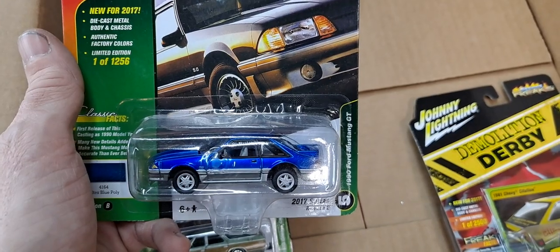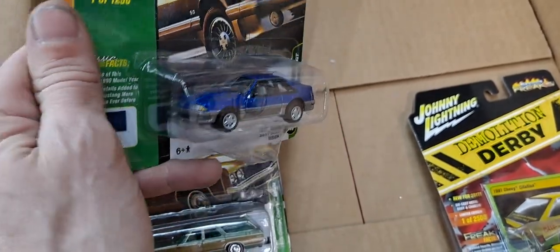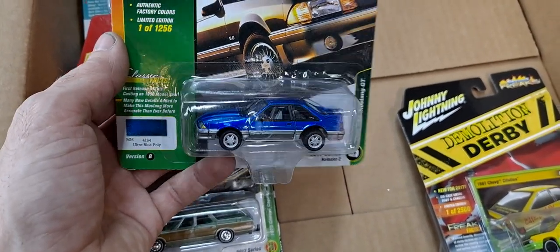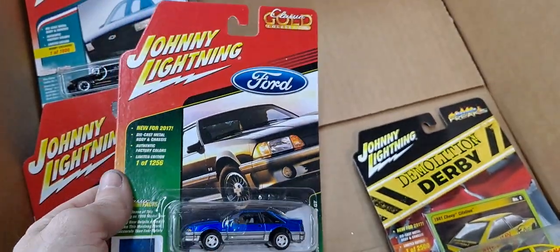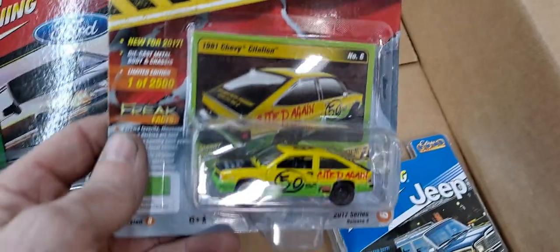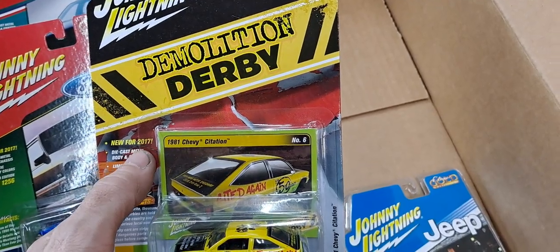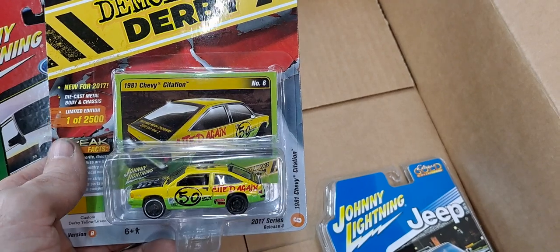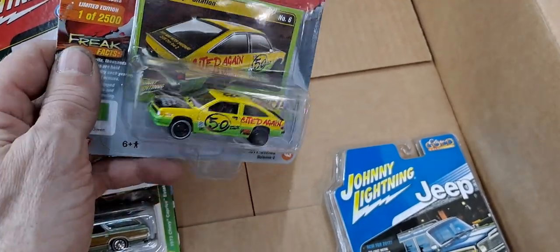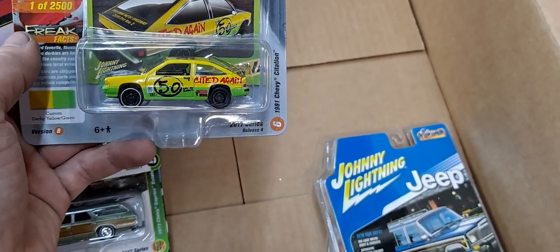We got the 1990 Ford Mustang GT, limited to 1,256. That's all you collectors get — 1,256 of them in Ultra Blue Poly, 2017. Comment down below if Round 2 brought Johnny Lightning back in 2017. This one's limited to 2,500, so it's the highest number in this batch. And this is a Chevy Citation, a Demolition Derby version.